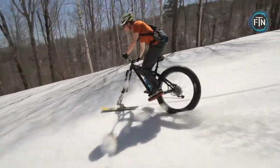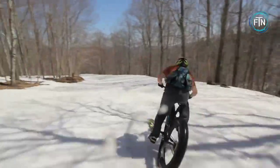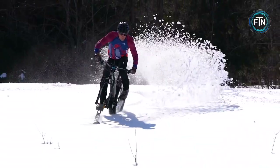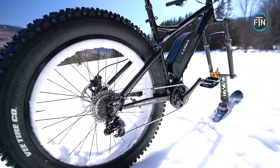They're built to withstand the rigors of off-road biking and can take a beating without losing their performance or shape. Whether you're shredding fresh powder or plowing through deep snow, fat bike skis are built to last and can handle whatever the trail throws your way.